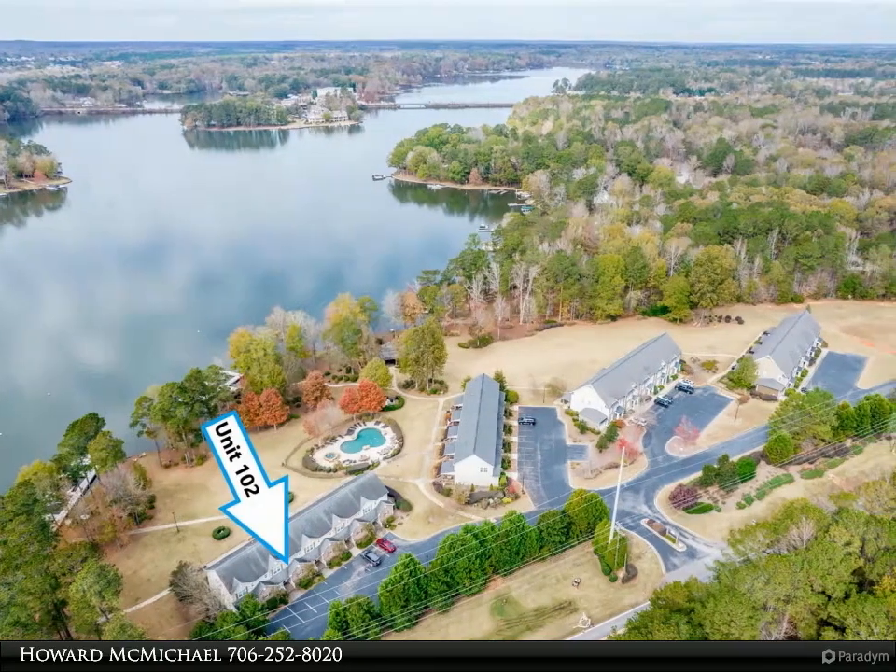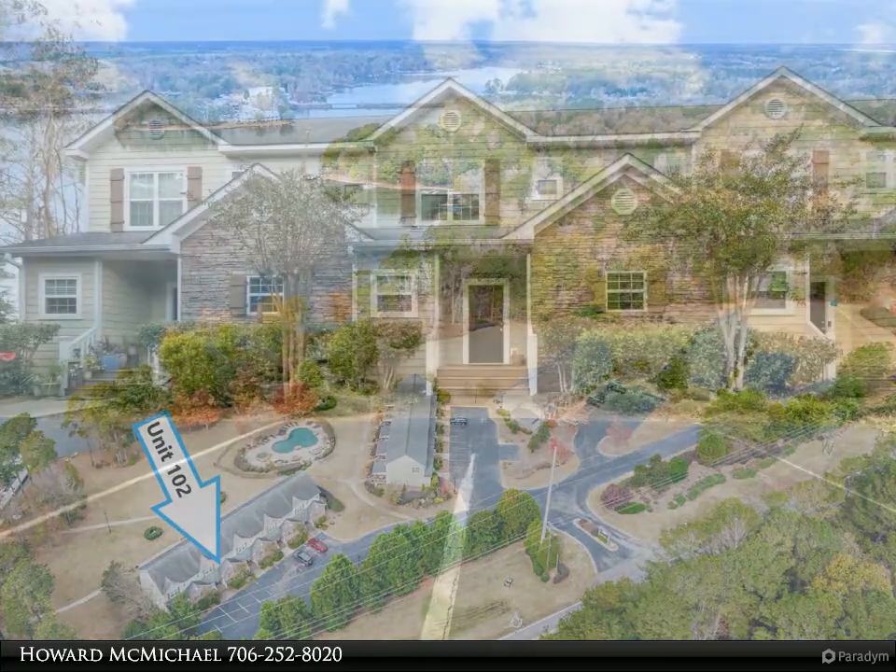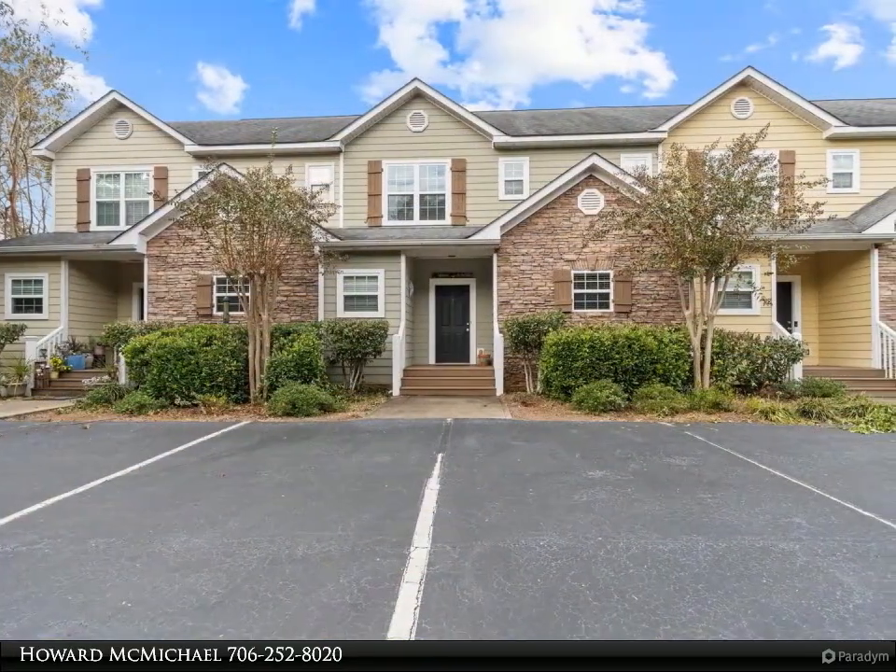Desirable, updated townhome with a signed slip dock located in Phoenix Shores. This townhome offers wide views of Lake Oconee from almost every room.